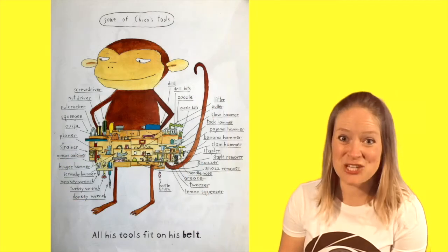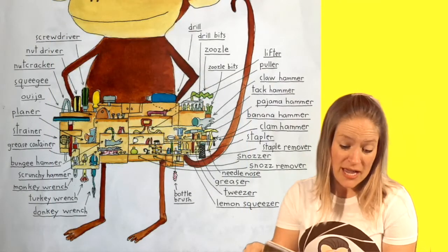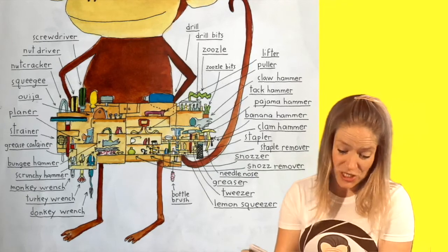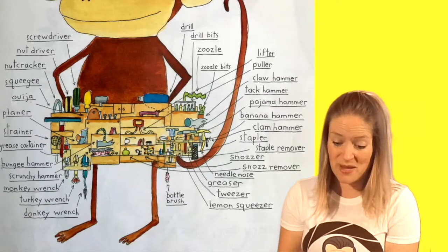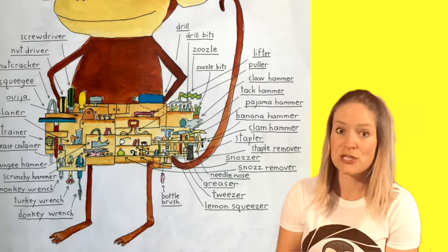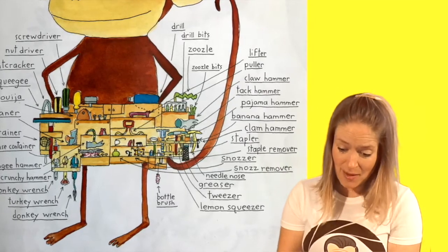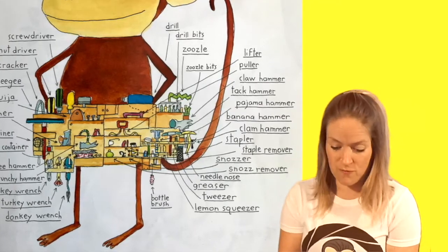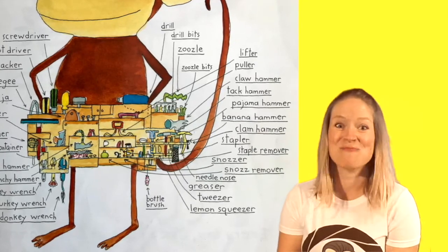Some of Chico's tools: a screwdriver, a nut driver, a nutcracker, a squeegee, Ouija, planer, strainer, grease container, bungee hammer, scrunchie hammer, monkey wrench, turkey wrench, donkey wrench, drill, drill bits, zoozle, zoozle bits, lifter, puller, claw hammer, tack hammer, pajama hammer — what's a pajama hammer? — banana hammer, clam hammer, stapler, staple remover, snozzer, snozz remover, needle nose, greaser, tweezer, lemon squeezer, bottle brush! All his tools fit on his belt.